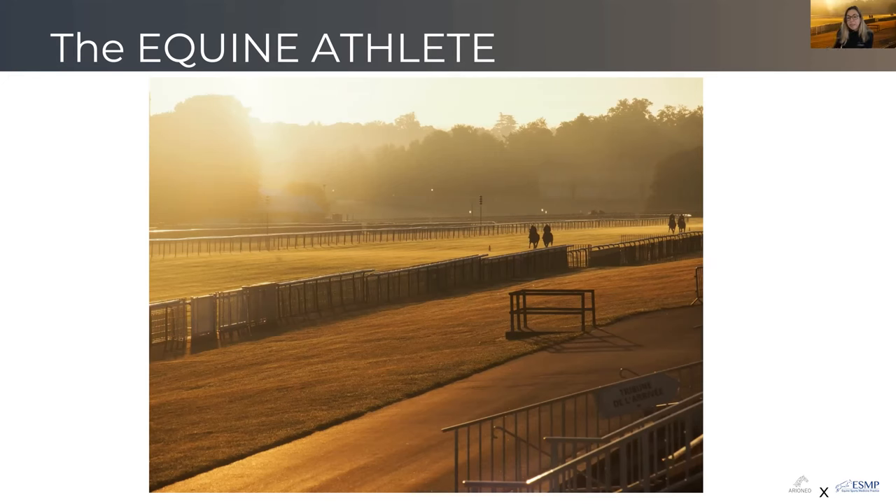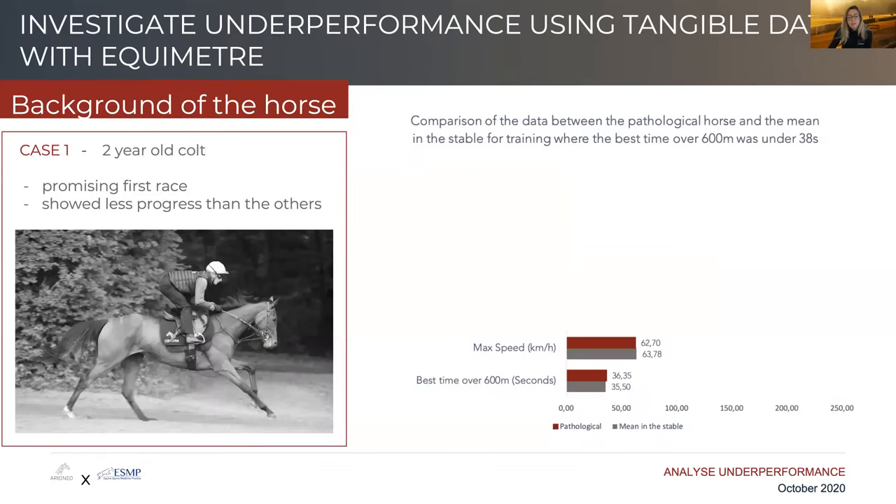If we use connected items like the Equimeter, we can gain insight on how the horse has supported his training — whether he compares to all the other horses of the yard, or if he is showing signs of abnormal fatigue, abnormal locomotion, or recovery that wouldn't be quite as good as it should be. I'm going to give you two examples — two cases where data from the Equimeter shows how this simple data can help us gain insight into what is going on with the horse.